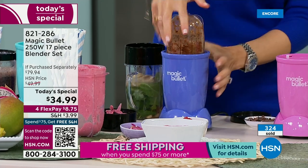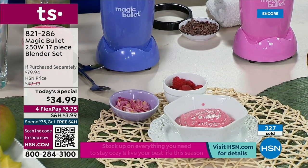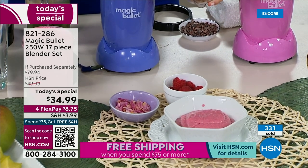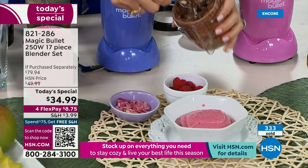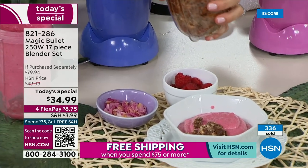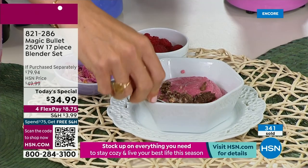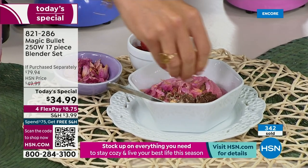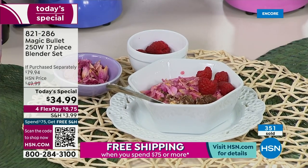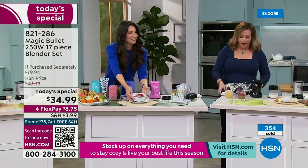There is a world of things you can do — it mixes, it blends, it grates, it grinds. You'll be making fresh salsas, fresh soup. All exclusive colors except the silver, and nowhere else will you find this configuration. If you're looking to get back on track, reset, refresh, start new — that is so pretty, it is social media Pinterest ready.